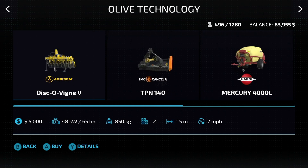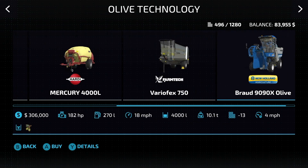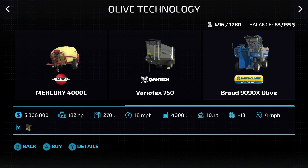If we jump over to olive technology, we basically have the same setup of equipment. However, we do have a different harvester — the New Holland Braud 9090X Olive. So make sure you use this one; they are not interchangeable with grapes and olives.